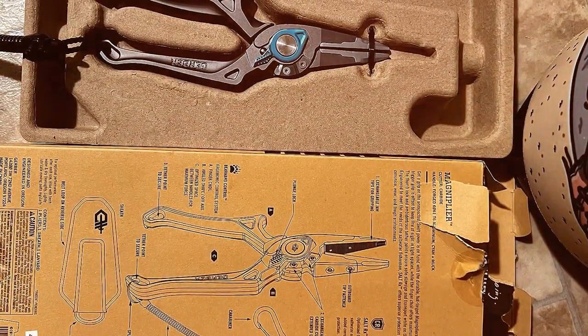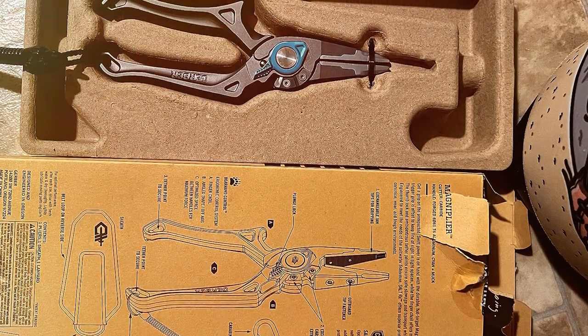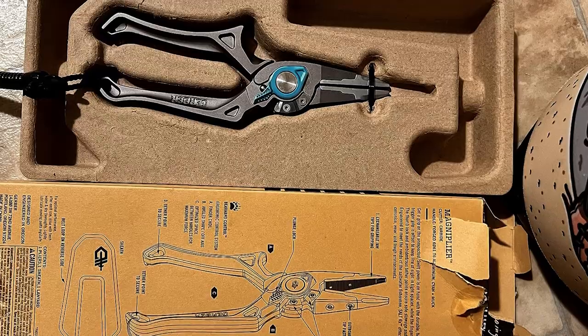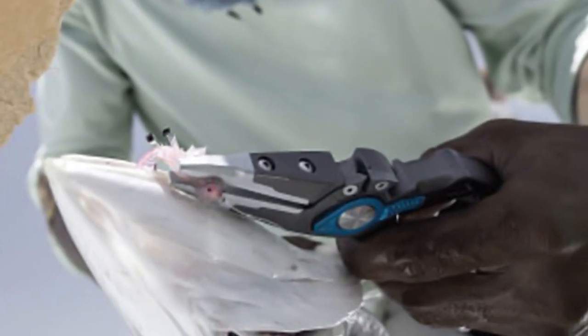Constructed with corrosion-resistant materials, the Gerber Magniplier is built to withstand the harshest saltwater environments, ensuring years of reliable use. The built-in belt clip and lanyard hole make it easy to keep these pliers within reach at all times.